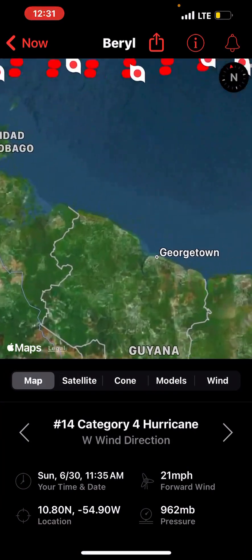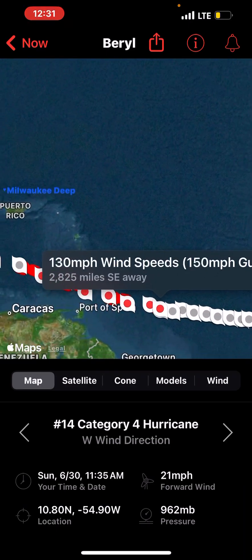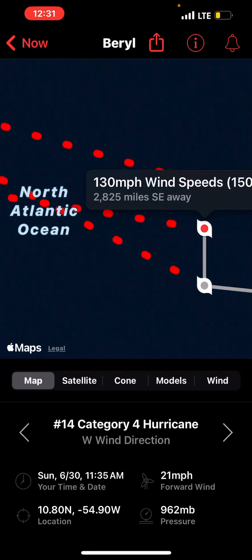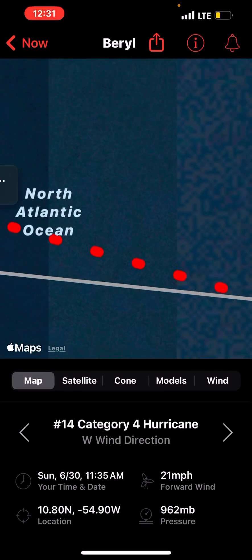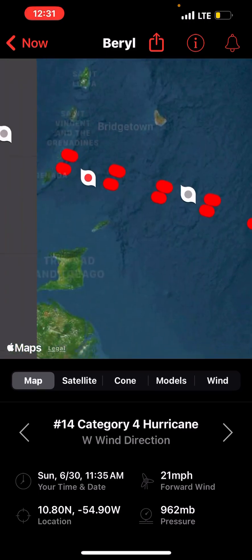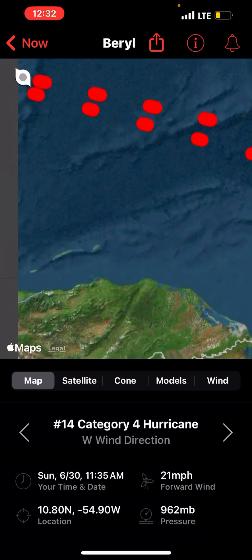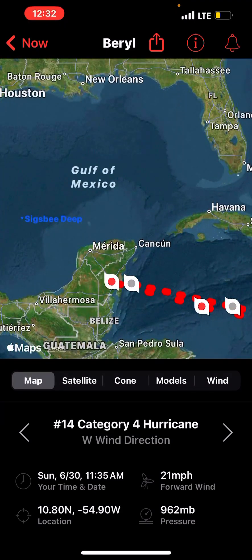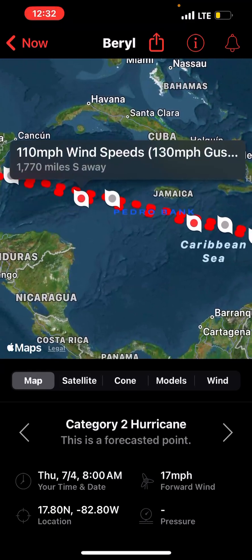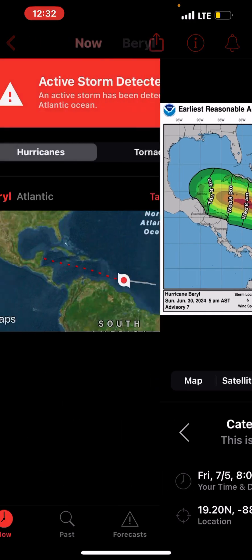Here's my forecast track. As you can see, they have it at 130 right now — I have it at 140. There's also a shift in the forecast track; it's a little bit farther to the south than the original one, probably by a couple of miles. But it makes landfall as a Category 1 or Category 2.